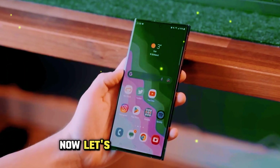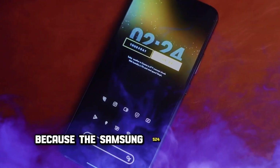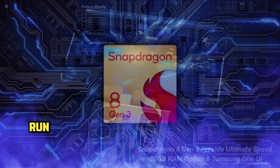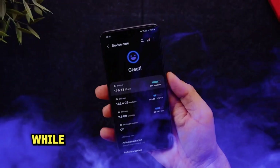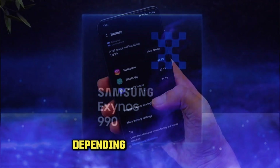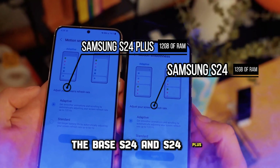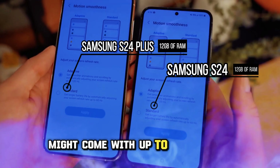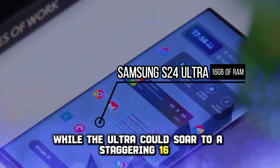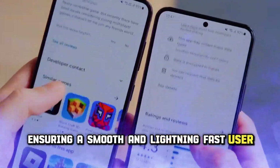Now, let's delve into the specs. Brace yourselves, because the Samsung S24 is set to be a powerhouse. Some models will likely run on the Qualcomm Snapdragon 8 Gen 3 processor, while others may use Samsung's own Exynos chips, depending on your region. The base S24 and S24 Plus might come with up to 12GB of RAM, while the Ultra could soar to a staggering 16GB — all aimed at ensuring a smooth and lightning-fast user experience.